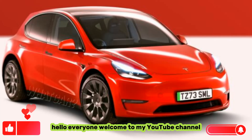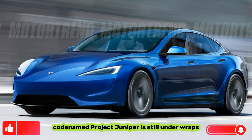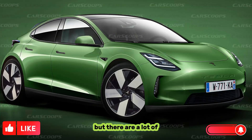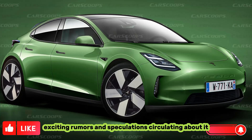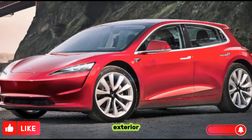Hello everyone, welcome to my YouTube channel. The 2025 Tesla Model Y, codenamed Project Juniper, is still under wraps, but there are a lot of exciting rumors and speculation circulating about it. Here's what we know so far.